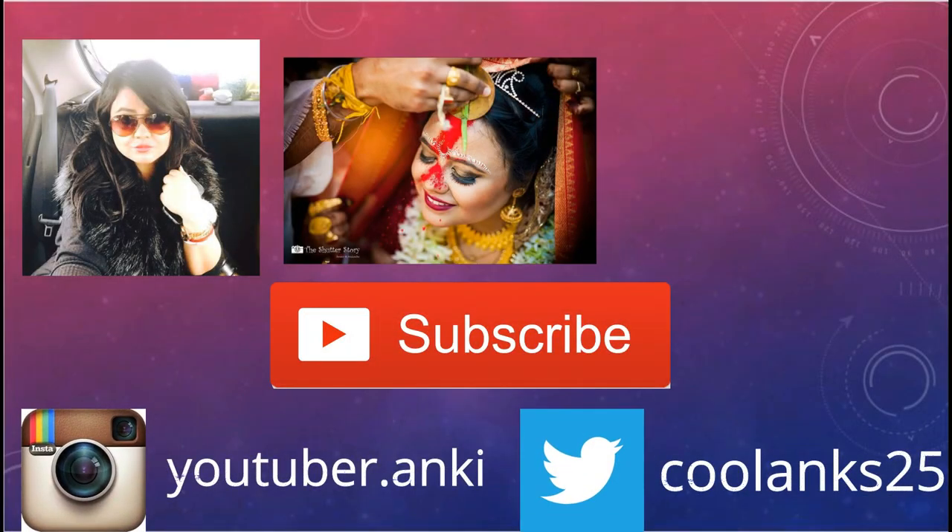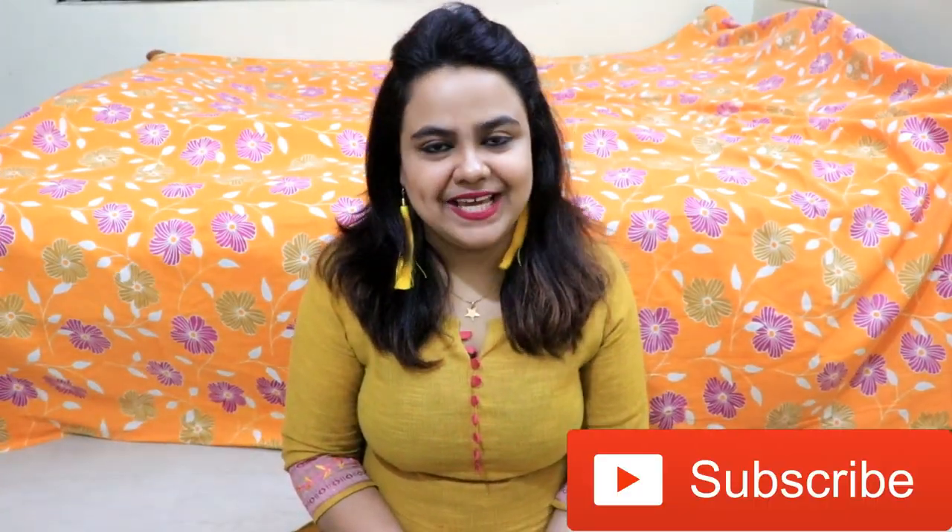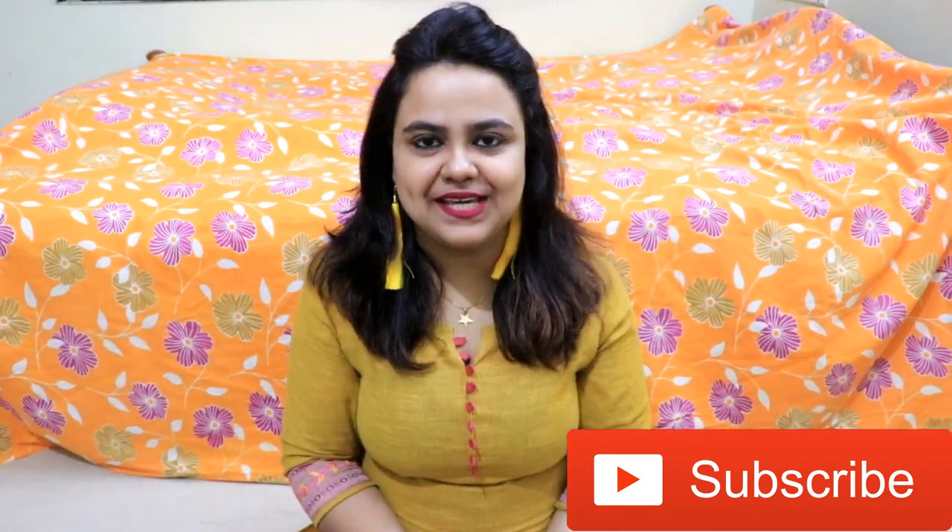Before going to the video, don't forget to subscribe to my channel. Don't forget to like and share this video with your friends and family. Also, let me know in the comments down below what video you want to watch next.